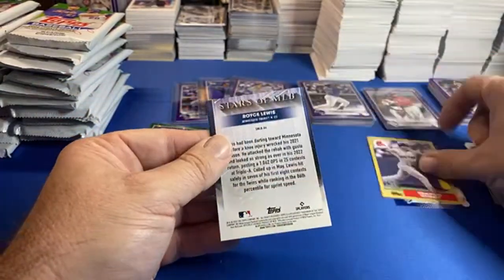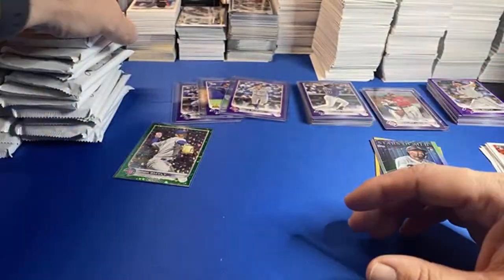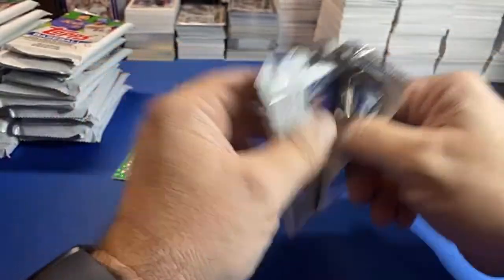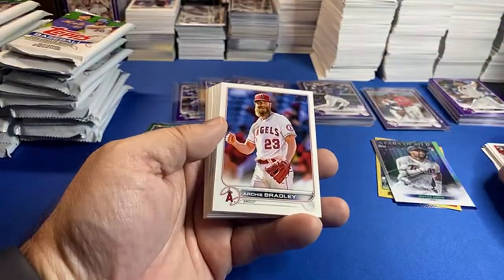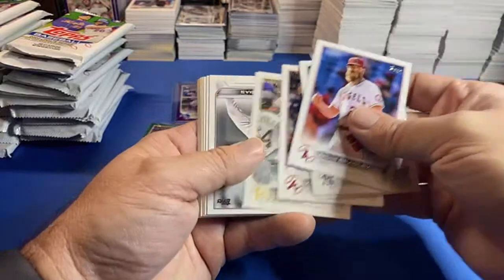We got Trevor Story, and the Stars of the MLB baby! Nothing like the Stars of the MLB. Does Meijer restock these or is it one and done, Brian? They usually restock them maybe once, maybe twice, depending on how they're distributed — but they come and go real quick.